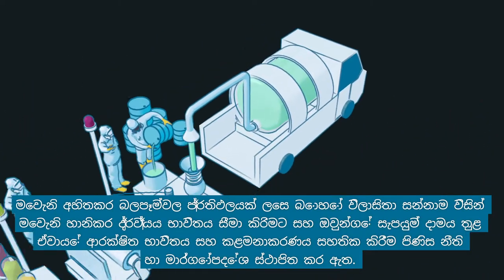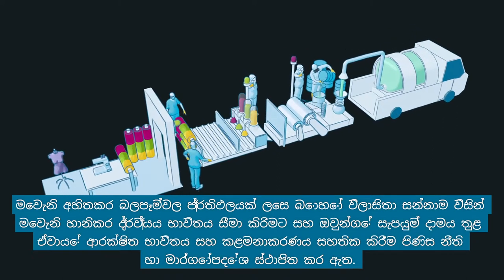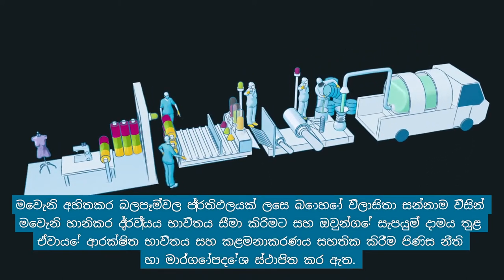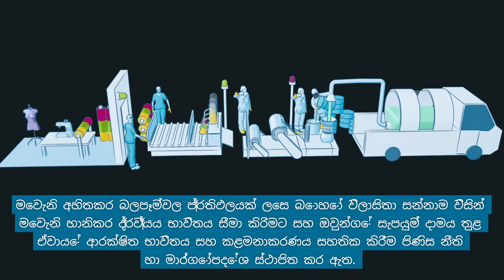As a result of these adverse impacts, many fashion brands have set up rules and guidelines to restrict the use of these harmful substances and to ensure their safe use and management in their supply chains.